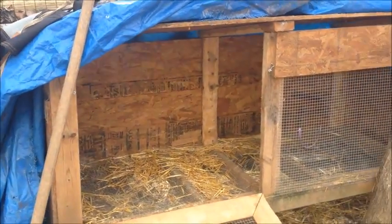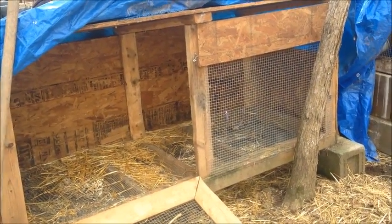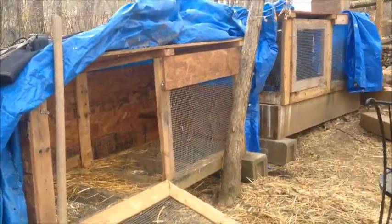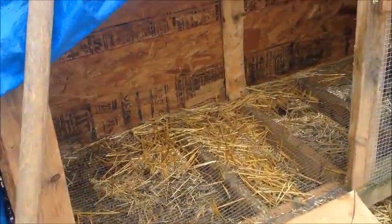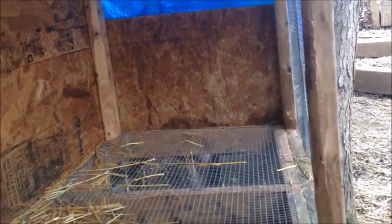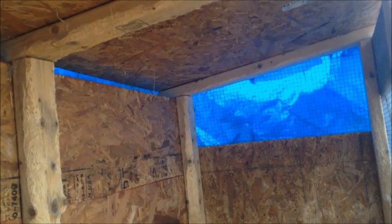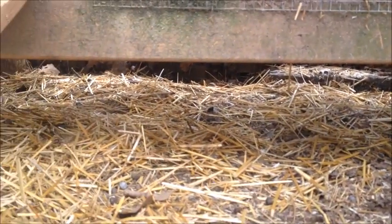So this is our rabbit hutch that Missy was in. Missy was our Flemish Giant and as you might remember, she went to a new home a couple weeks ago. So I have this very large rabbit hutch that our quail will be going into. I've just been cleaning it out from what was left over from her. You can see it's a pretty deep, wide hutch, and it's all up off the ground so that we can pull all of that fertilizer out.